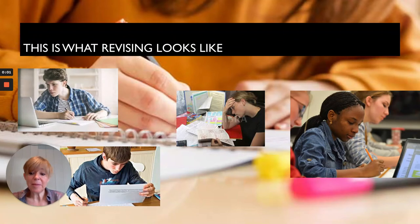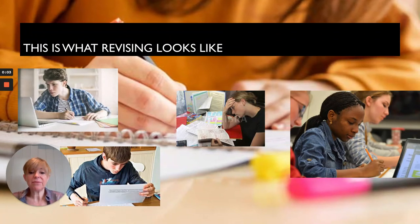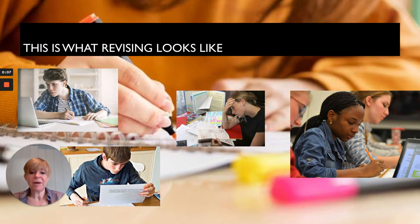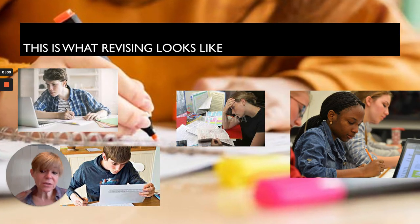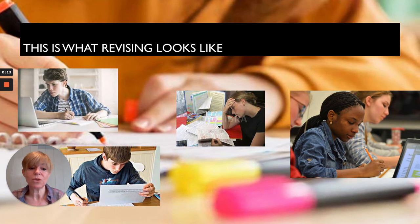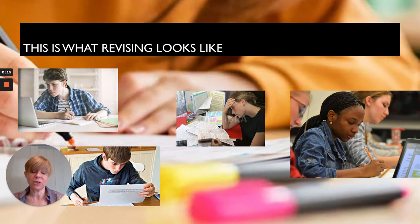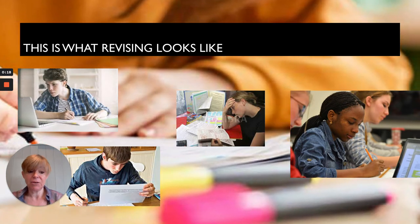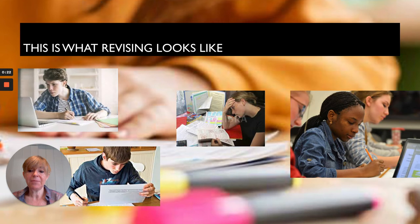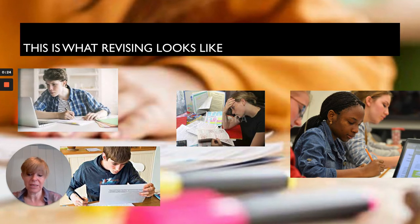Hello everybody, my name's Rebecca Melcher and I'm the Deputy Faculty Leader for English at Prince Henry's Grammar School. I've been teaching Year 11 and Year 13 students for many years and have learnt quite a bit about what best suits various students in terms of revising, relearning, reviewing and being prepared. And this is what revising looks like.